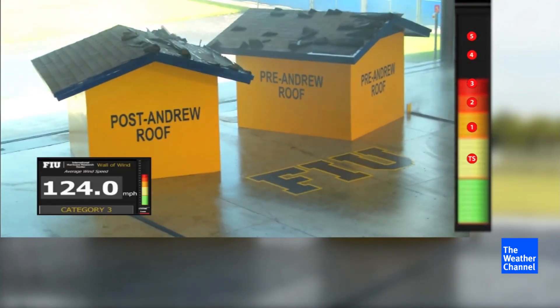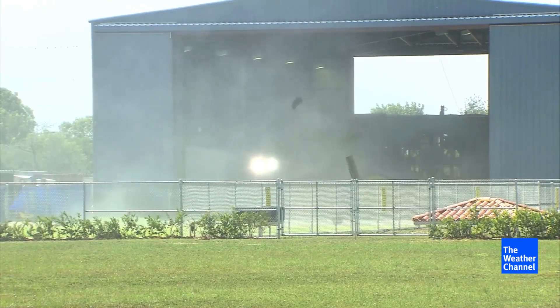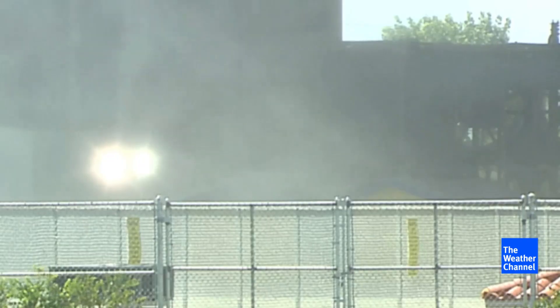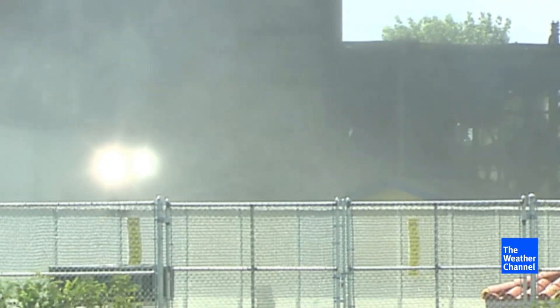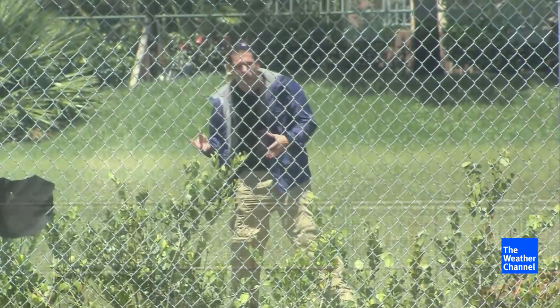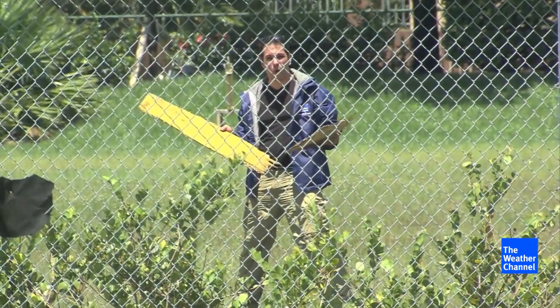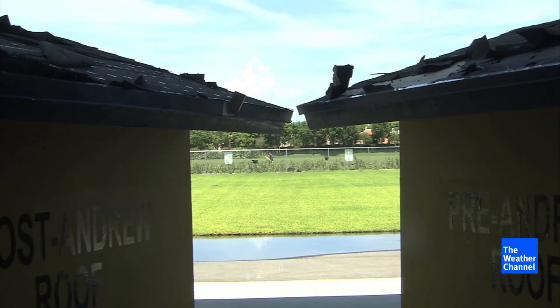Category 3, like Hurricane Ivan — windows will blow out, doors will blow out. There goes the back access door off the post-Andrew house. That is worth seeing again. There it goes — but where did it end up? We found it cracked in two pieces, way back here, 40 yards away, halfway to that tree line.